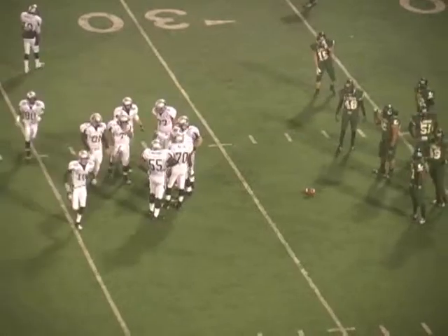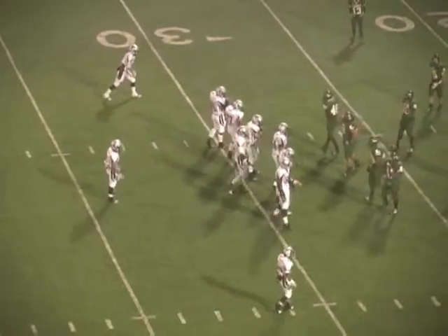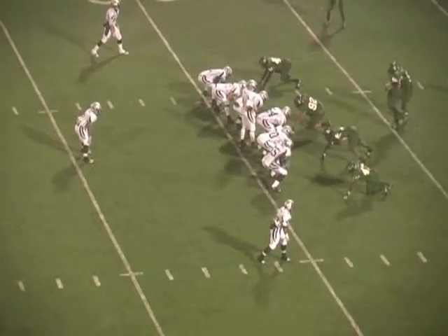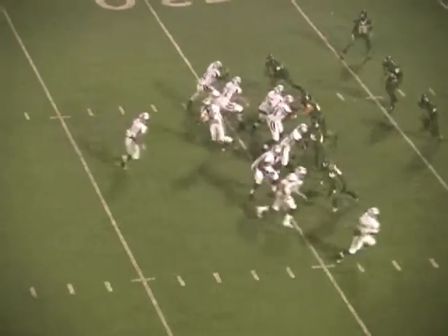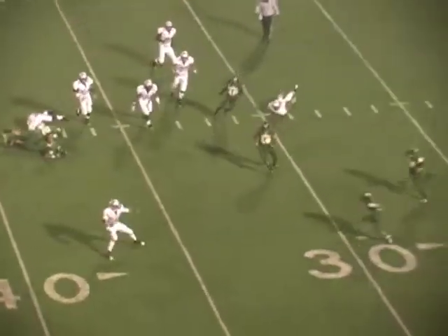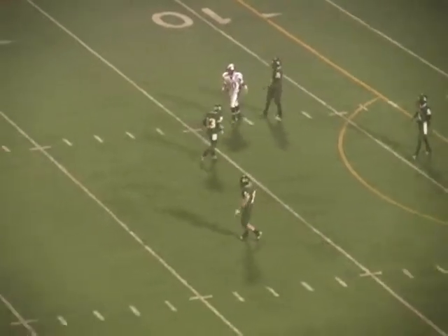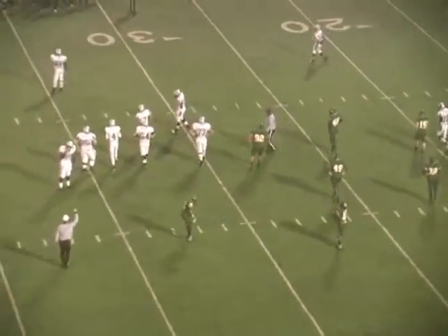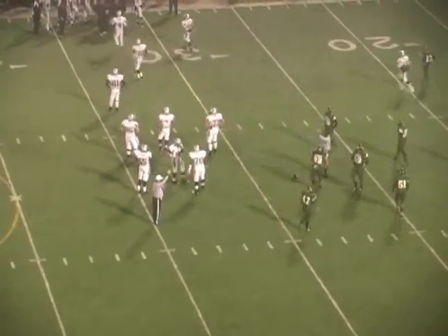Third down and eight from Longview's 28-yard line for Denton Guyer. Two wide near side, one to the far side of the field. Third down and eight, probably four-down territory for Guyer. 21-7 Longview on third down and long. Under center is Walsh. Here comes motion back to the near side. Walsh is going to play-action pass. Here comes Longview up the middle. They're going to chase him from the pocket. He's going to run to the near side of the field. Throw across the field — it's incomplete. No call is made.